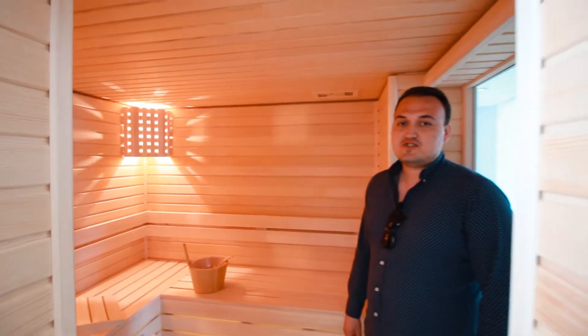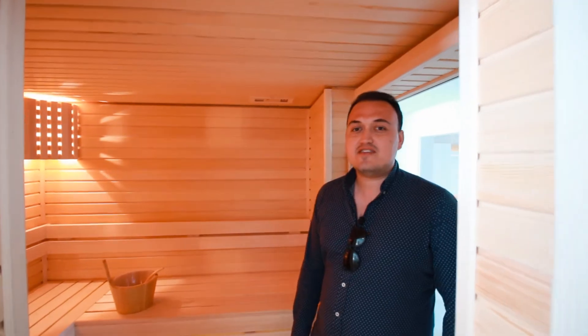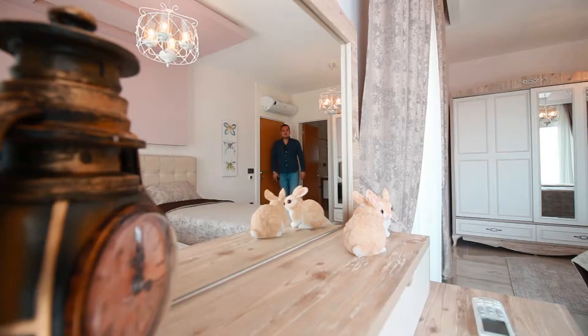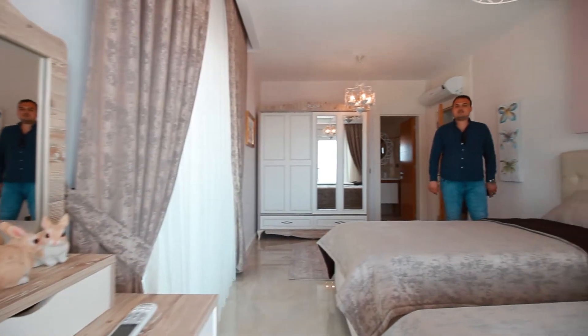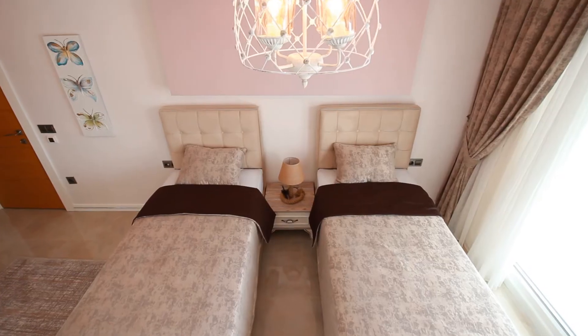Another unique facility of this villa is this luxury private sauna. There is also another room upstairs designed as a guest or kids bedroom with its own ensuite bathroom.